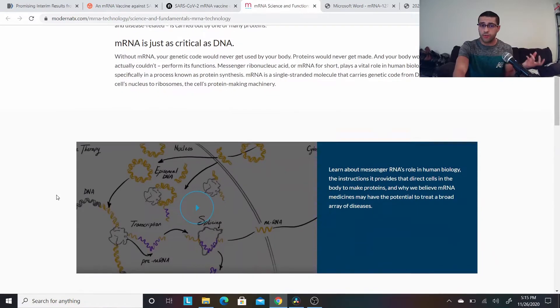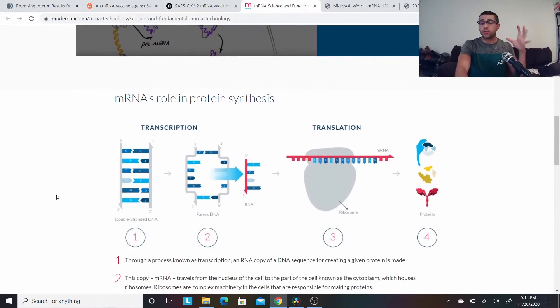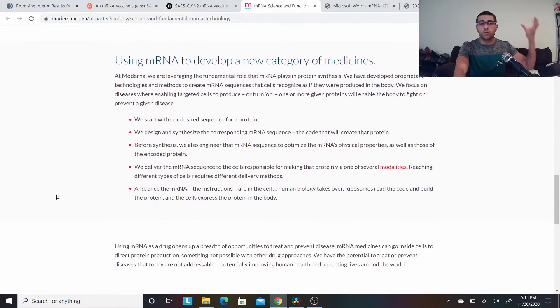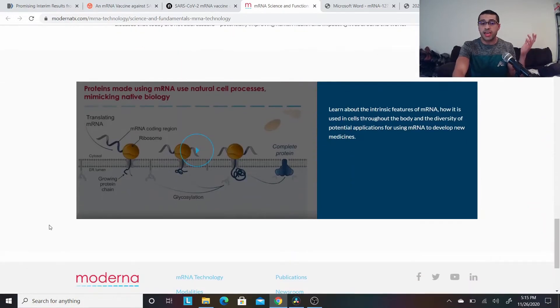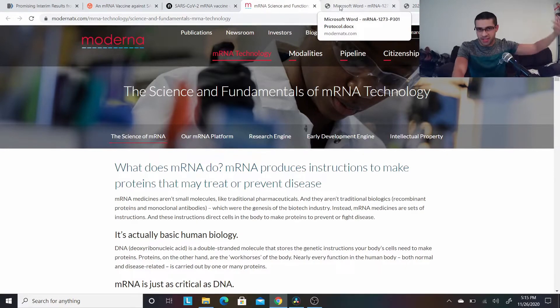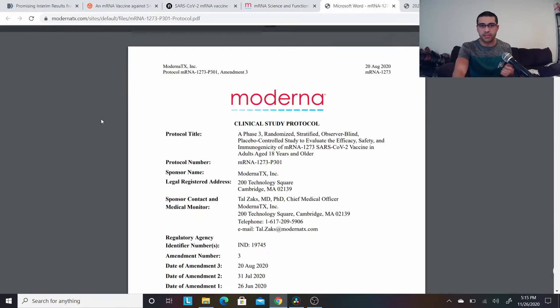If you're a little wary of the vaccine — how does it work, what is the biological process — I talked about it a little bit in a previous video and I'll talk about it later in this video as well. But here's another resource in case you want more information about how mRNA vaccines work, straight from Moderna, the creator of this particular vaccine.